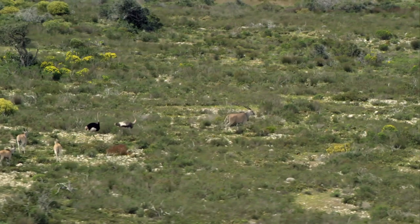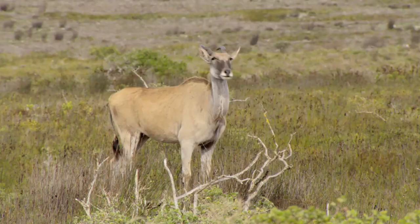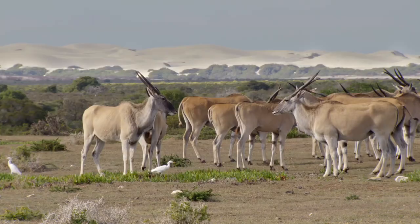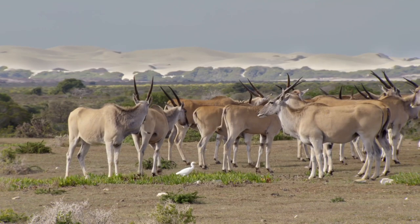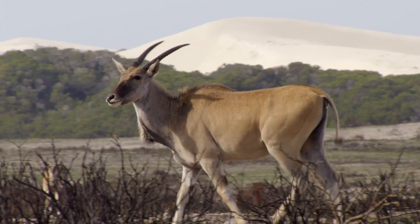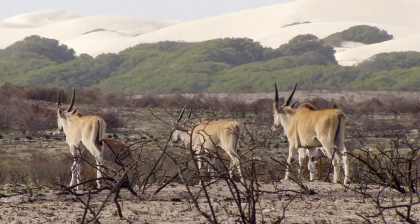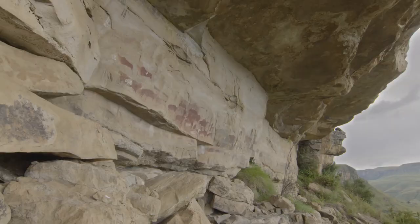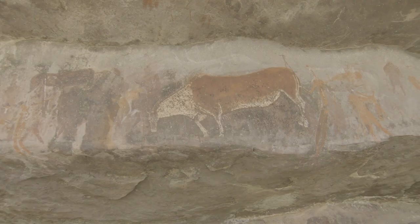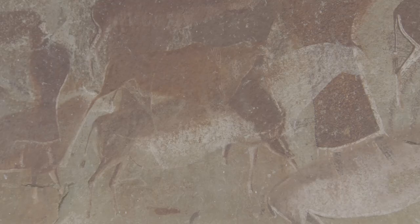As morning comes to De Hoop, the park's majestic giant seeks out its favourite pastures — the Common Eland, the second biggest antelope in the world. Eland are huge; they can weigh close to a ton and stand six feet at the shoulder. For the indigenous hunter-gatherers of southern Africa, they were a potent symbol of abundance and strength. The San people immortalised the Eland in many of their rock paintings and religious ceremonies, and it was an essential part of their coming-of-age and shamanistic trance dance rituals.